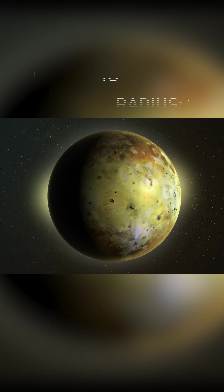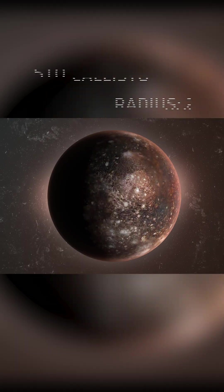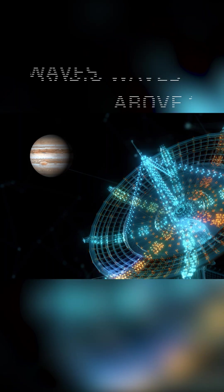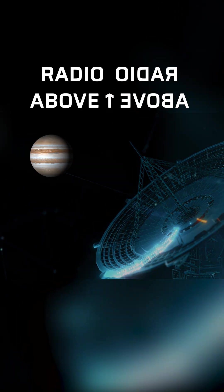Jupiter has 80 moons, and four can be seen from Earth. Ganymede is the largest moon. Jupiter is the biggest broadcaster of radio emissions in the sky, and these radio waves are received on Earth.